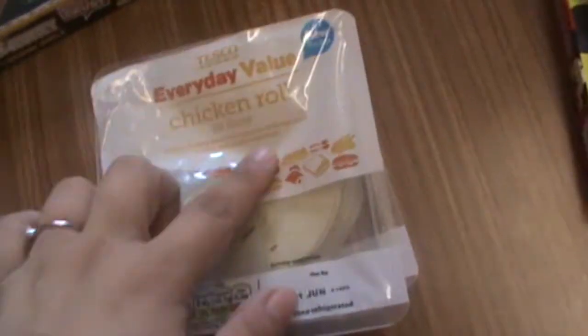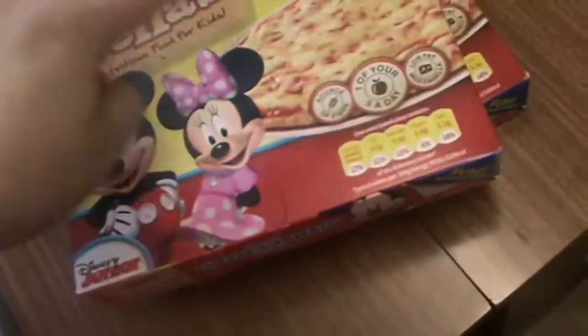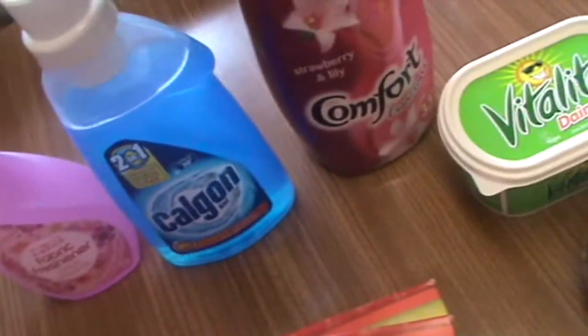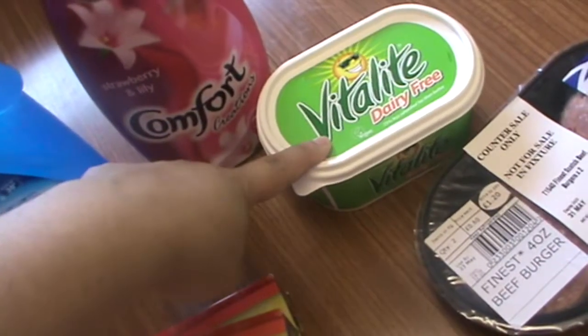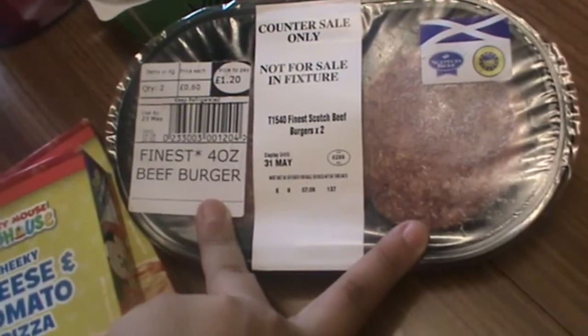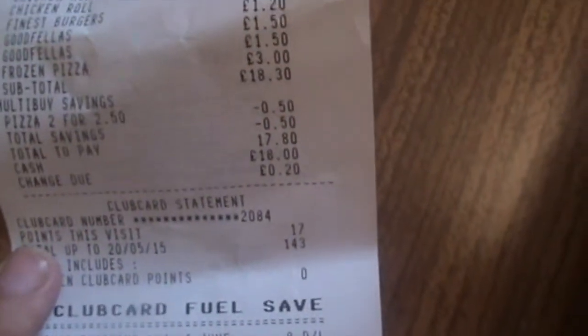So this is what I got at Tesco. I got two packs of chicken roll, a takeaway-style cheese pizza, two cheeky cheese and tomato pizzas for Rafael — I think it was just because they had Mickey on them, to be honest, that he wanted them. I also got some fabric freshener, some Calpol for the washing machine, some more Comfort, and some dairy-free spread for Jonathan.